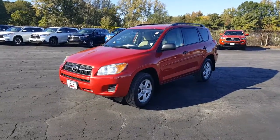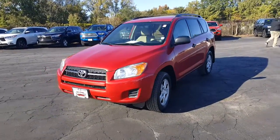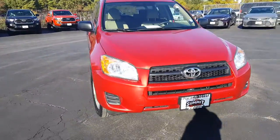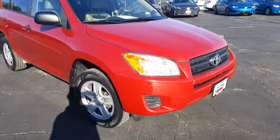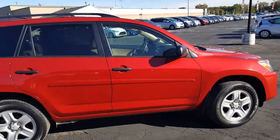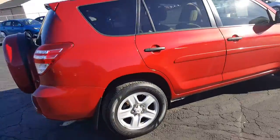This is David Dasko for Summit Toyota of Akron showing you our 2011 Toyota RAV4. It's been very well maintained and in great shape. If you need some reliable transportation or some cargo space, this is the one for you.